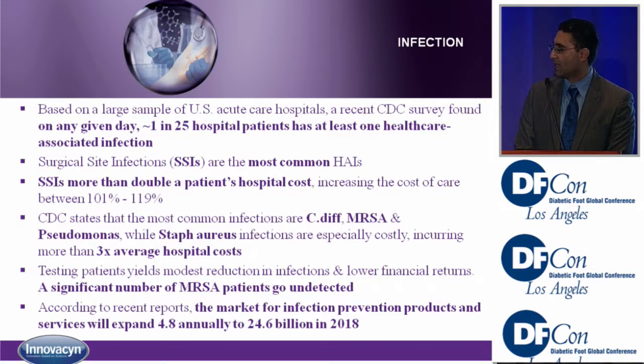Looking at infection: one in 25 hospital patients has at least one hospital-associated infection. Surgical site infections are the most common cause of these hospital-acquired infections, and they can double and sometimes even triple the cost of care. The most likely culprits are C. diff, MRSA, Pseudomonas, and Staph — with Staph associated with three times the normal cost of a hospital stay.